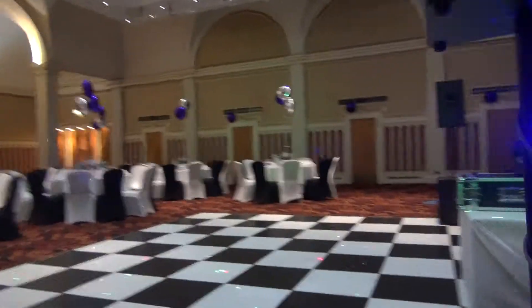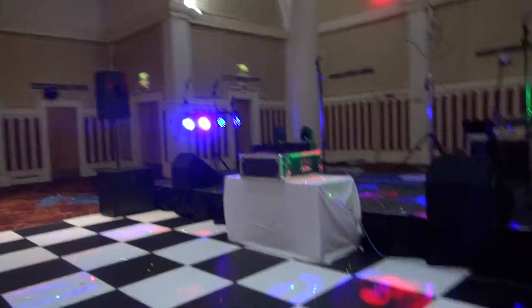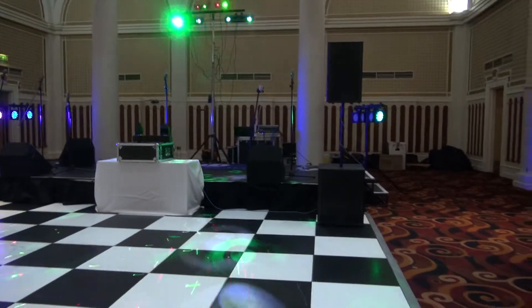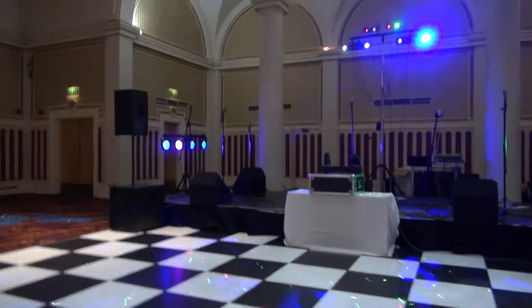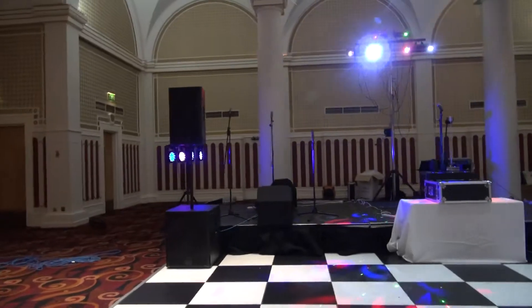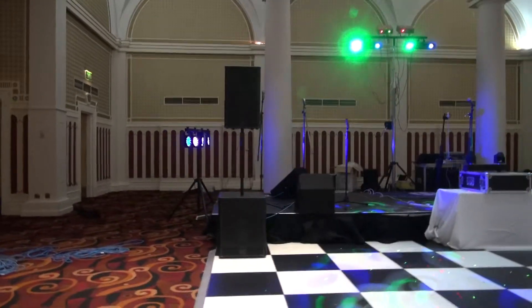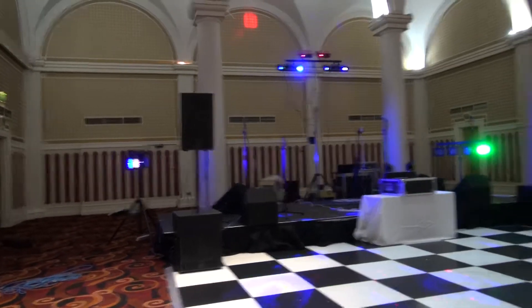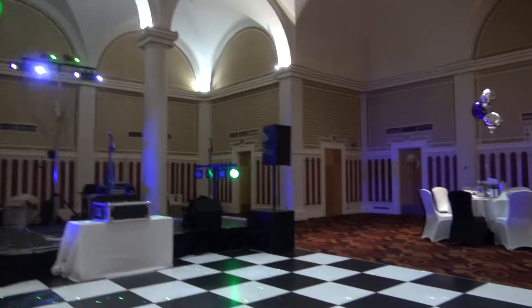On many occasions you lose the vocals, there's no bass, there's far too much guitar, and the band have no way of knowing. When older guests come up and say it's too loud, what they're saying is they're sensitive to certain frequencies because of their age — I know those frequencies and I cut them out.